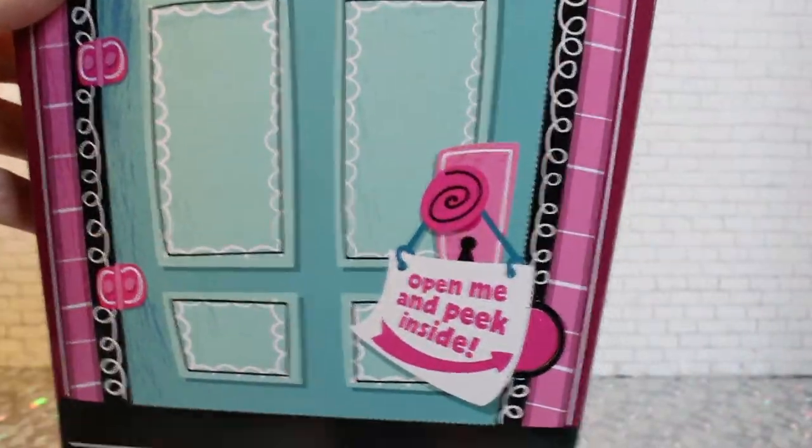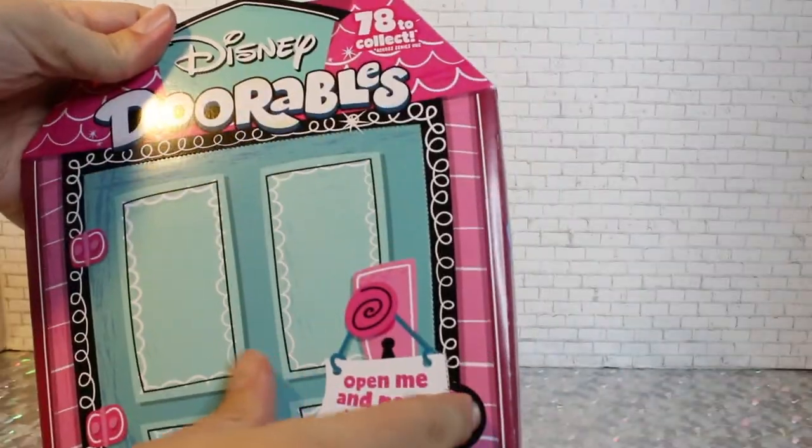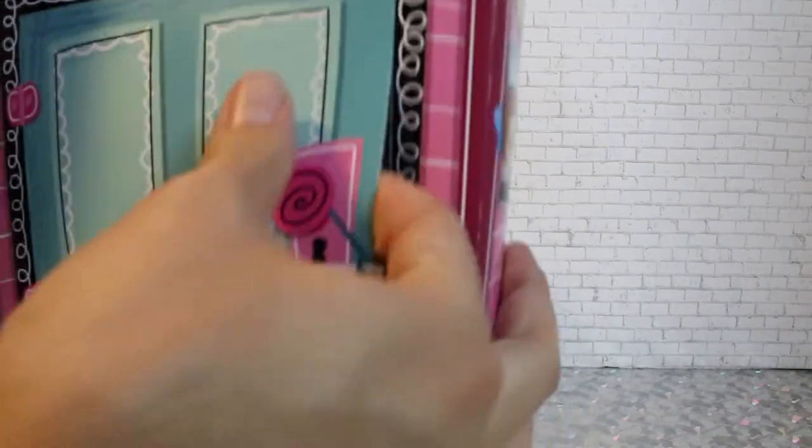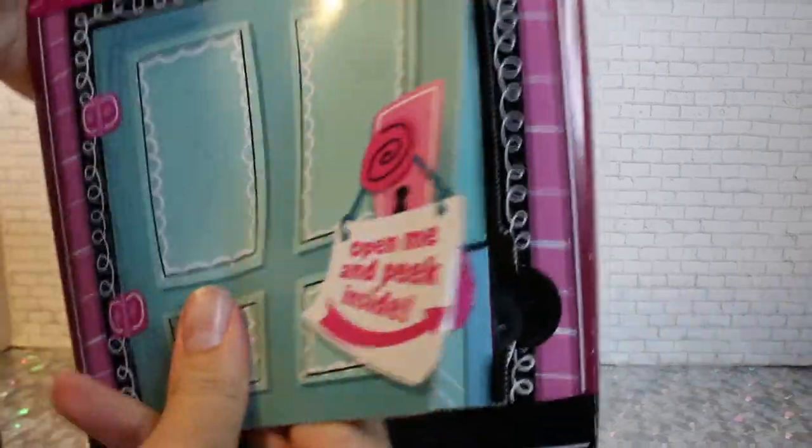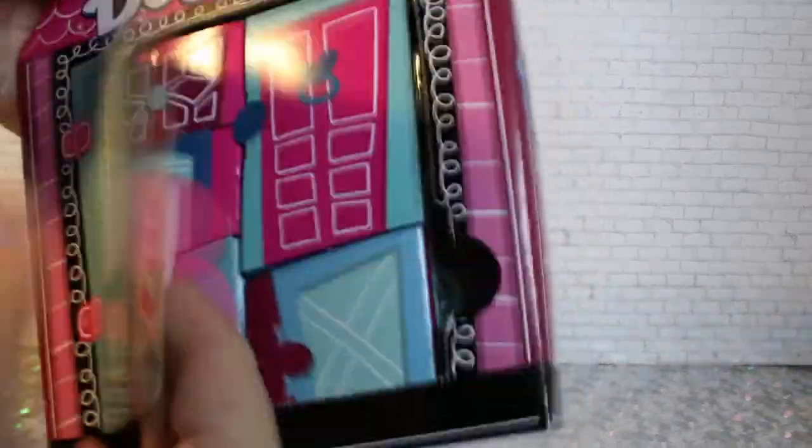It's like a flap — 'open me and peek inside.' So you pull the little flap. It's like a real door, a big ol' door. I wonder if you see all of them at once? No — there are little doors inside.